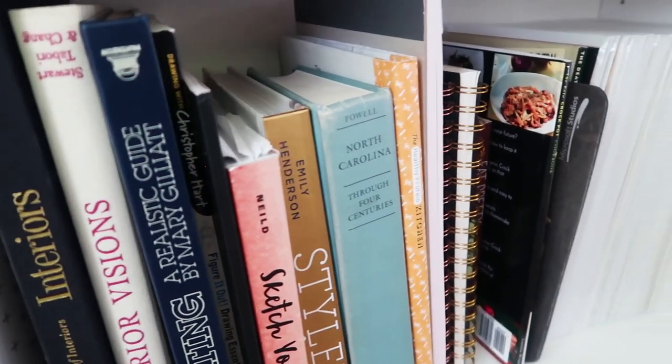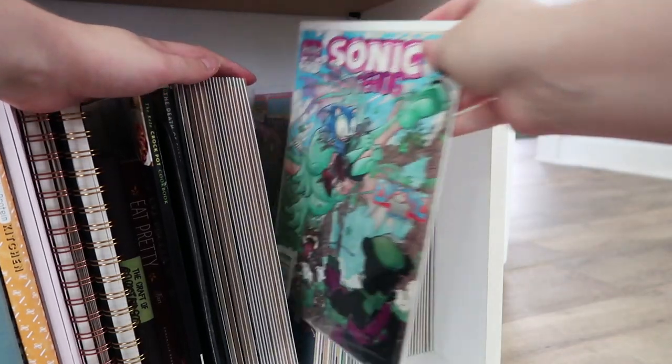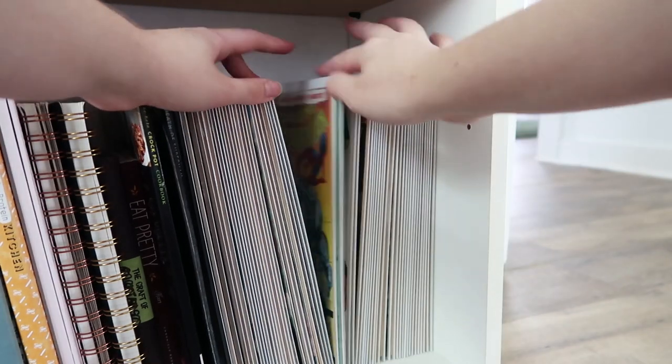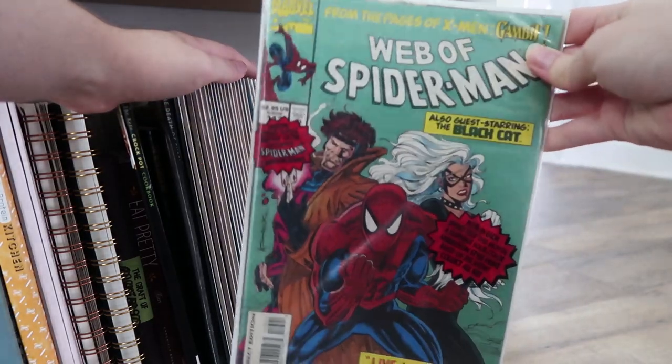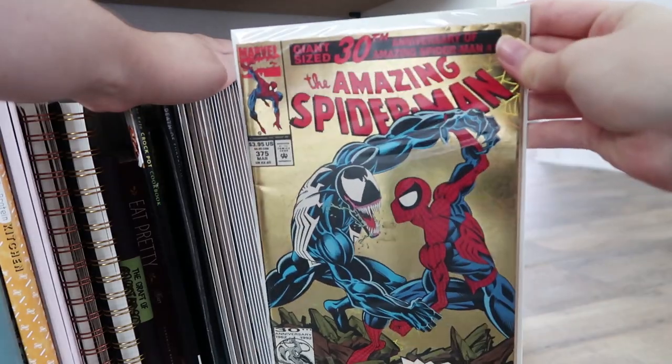Down on the bottom shelf I have books that I've collected over the years — most of them are about interior design or fashion because that's something that interests me. And then we also have these comics. A lot of these were Taco's old comics, but we decided to sleeve them up and start a little mini comic collection.